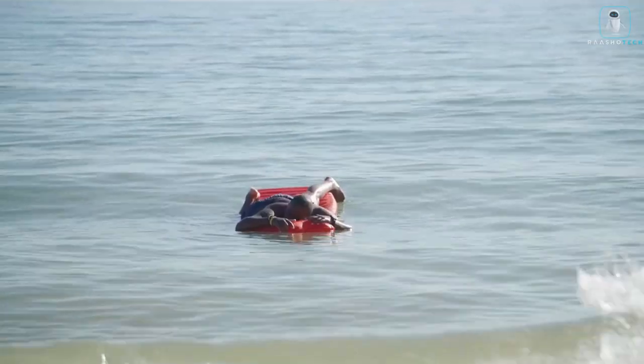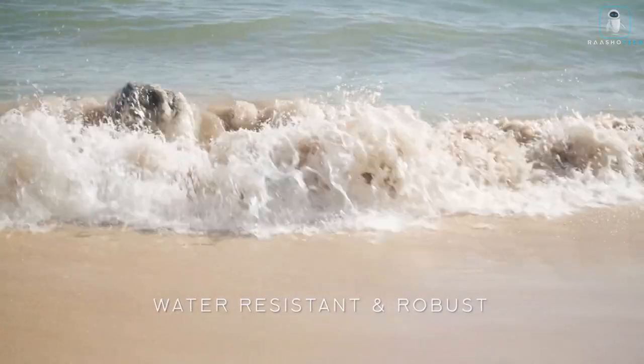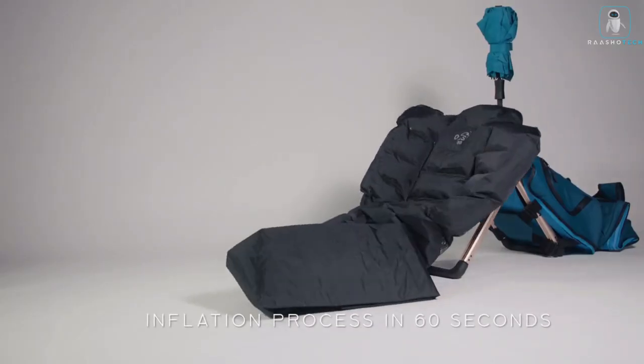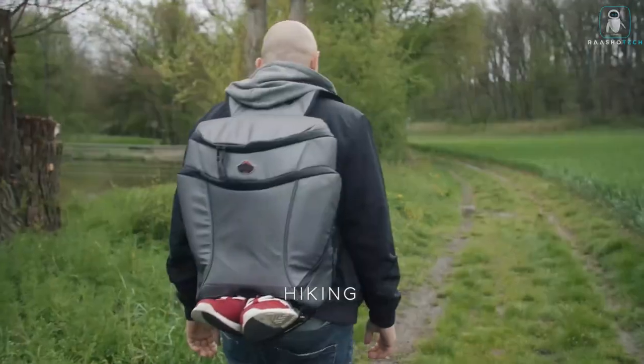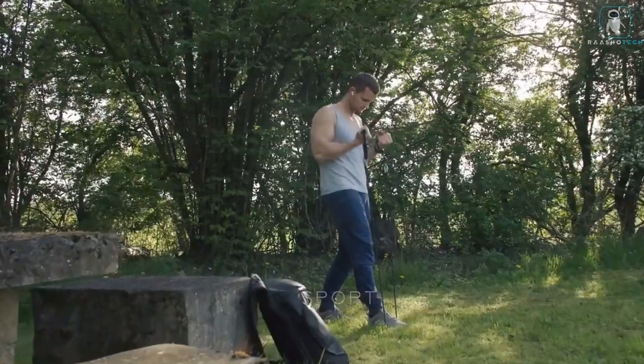It weighs less than a bag of marshmallows, so you can carry it anywhere — festivals, picnics, fishing trips, business meetings. The Oasis Go is your anytime, anywhere chill zone. So ditch the discomfort and embrace the bliss. Get your Oasis Go air lounger today and experience relaxation that's out of sight and super comfy. Remember: friends don't let friends lounge on subpar surfaces.